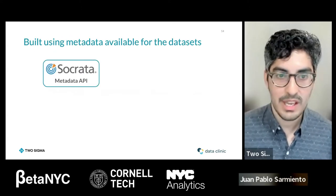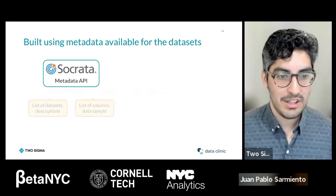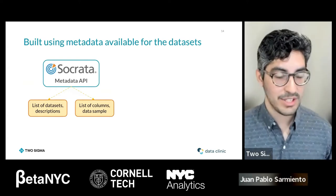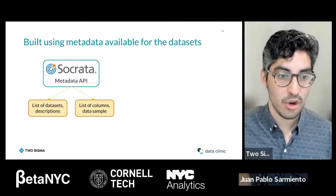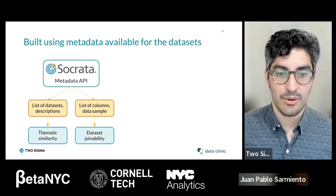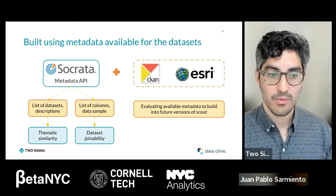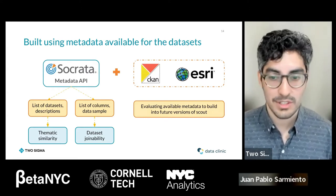For anyone asking where the data comes from: it's all coming from Socrata's metadata API. Importantly, we are not actually downloading the data into our system — we're just analyzing the metadata. When using Scout, you can easily click on any dataset and go to the actual open data portal to view the data. This backend setup also gives us the opportunity in the future to bring in more open data portals, such as CKAN, Esri, and the Humanitarian Data Exchange.